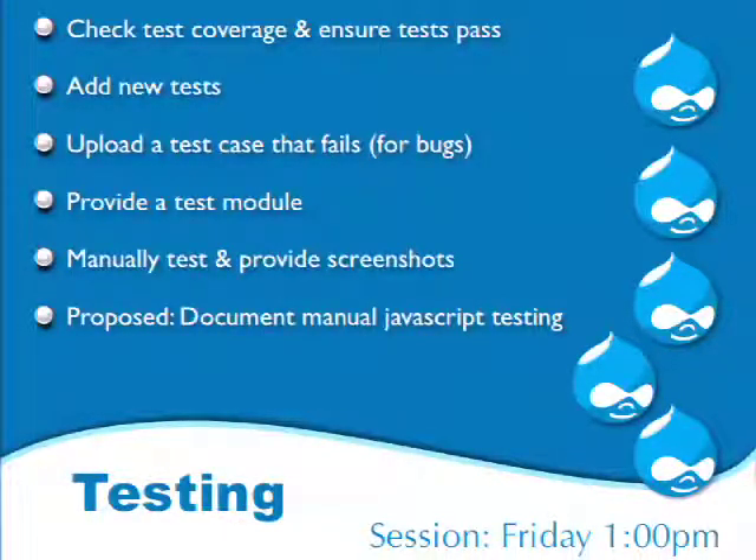The fifth gate is the testing gate, and this is probably the most important gate — it's also my favorite. Of these five areas, this is the part that has accelerated core development the most. It's also a great way to get started as a core developer — my first patch was a non-committed test. I highly recommend attending Lee Rowland's automated testing session 'Show Me the Tests' — go to that session, you will learn a lot.